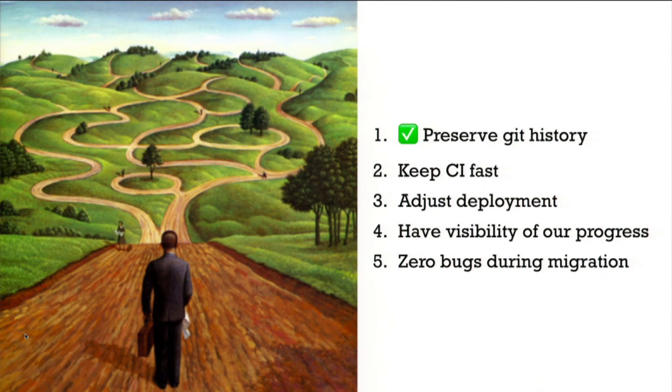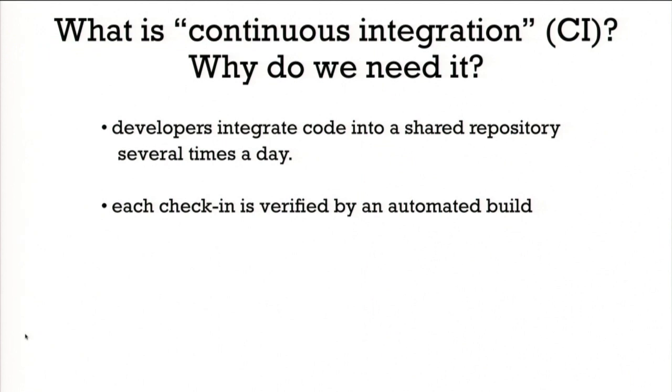We moved all the code and kept the history. Now we needed to ensure continuous integration remained fast enough. Quick reminder: continuous integration is a development practice where developers push code daily to a common repository, and the code is automatically checked after each push. This lets you detect bugs early, right after they're introduced, so they're easy to fix and you stay productive.